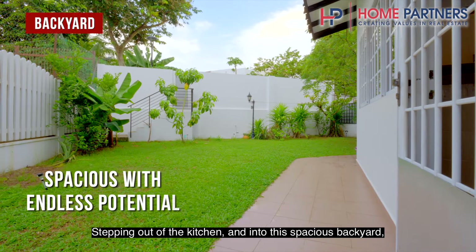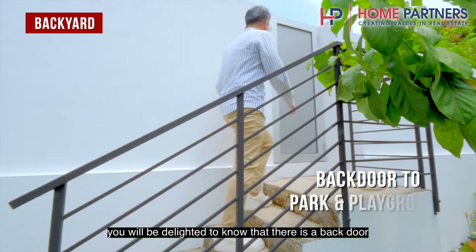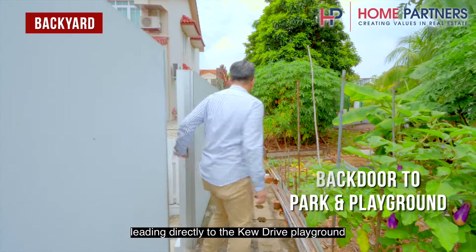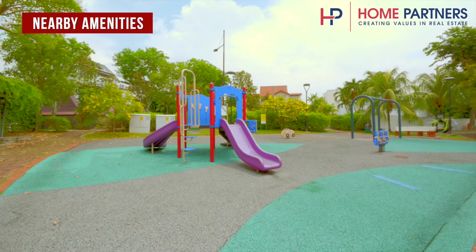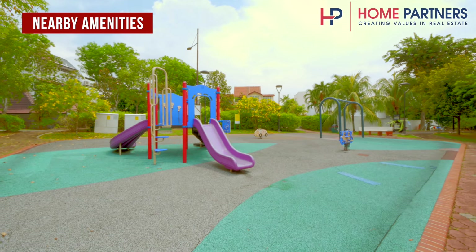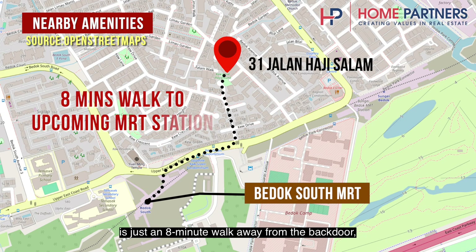Stepping out of the kitchen and into the spacious backyard, you will be delighted to know that there is a back door leading directly to the Cue Drive playground, which is wonderful for families with children. Additionally, the upcoming Bedok South MRT station is just an 8-minute walk away from the back door, providing convenient access to transportation options.